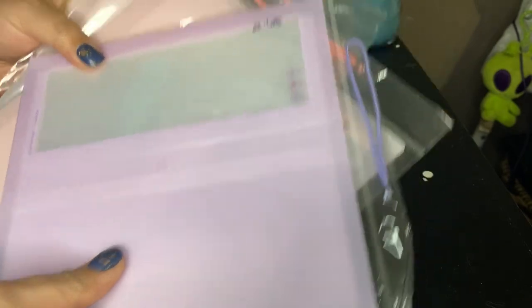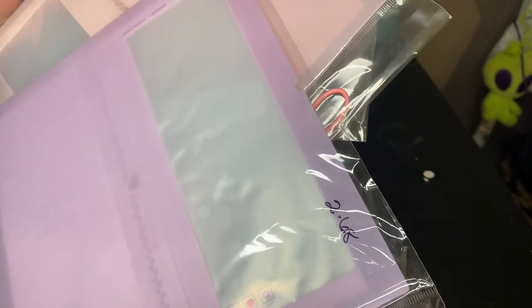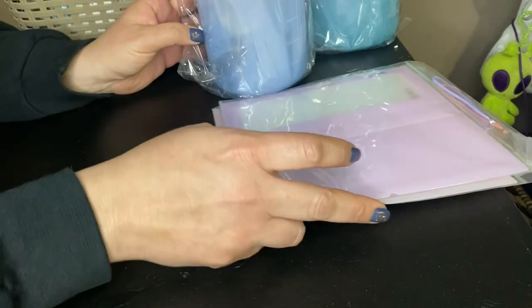I got a couple more sticker storage containers. I found pink and purple ones — a little bit more expensive, they were $2.68 this time, so I only got three. I really wanted these colors. I'll be putting my stickers away in those very soon.